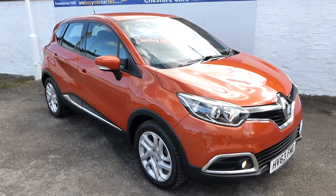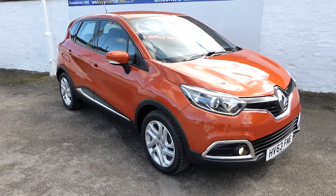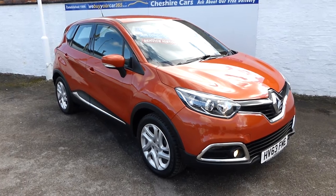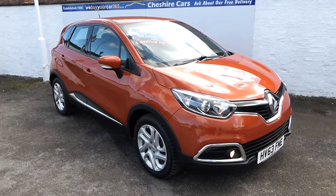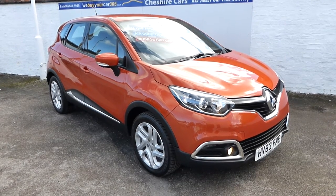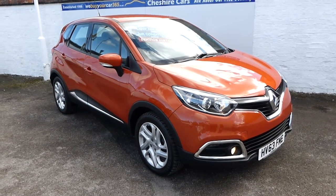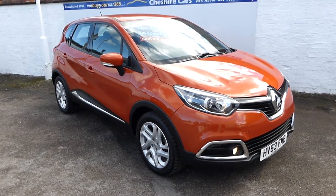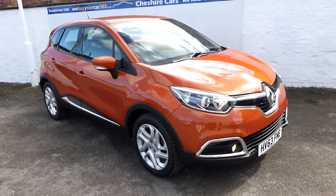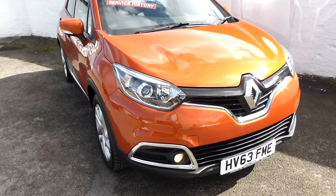A very good afternoon and we are delighted to showcase this 2013 63-plate Renault Captur multi-purpose vehicle, finished in gorgeous burnt orange, with satellite navigation, Bluetooth telephone, four electric windows, alloy wheels, front fog lights, split rear seats, emergency spare wheel, and a double boot floor. This is a 63-plate car done 24,600 miles, looking in splendid condition.